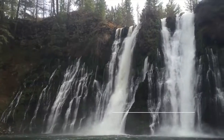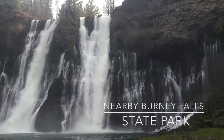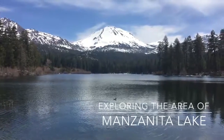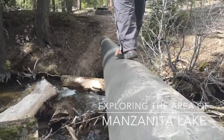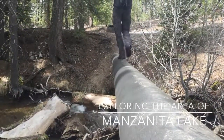Then we took a trip to Burney Falls State Park right next door — incredible. But for our final day, we explored the pristine Manzanita Lake, with a gorgeous mountain backdrop with Lassen Peak.